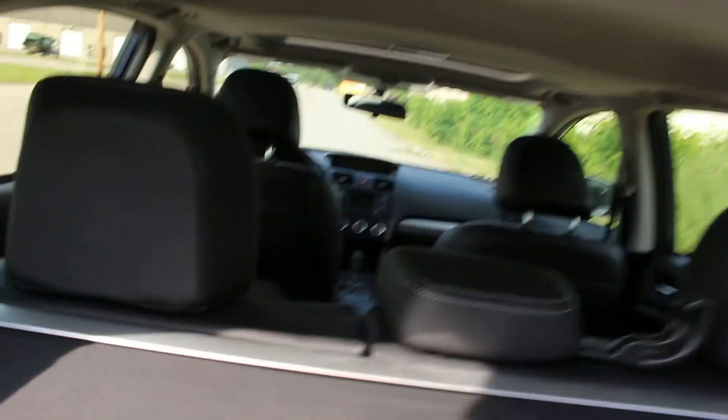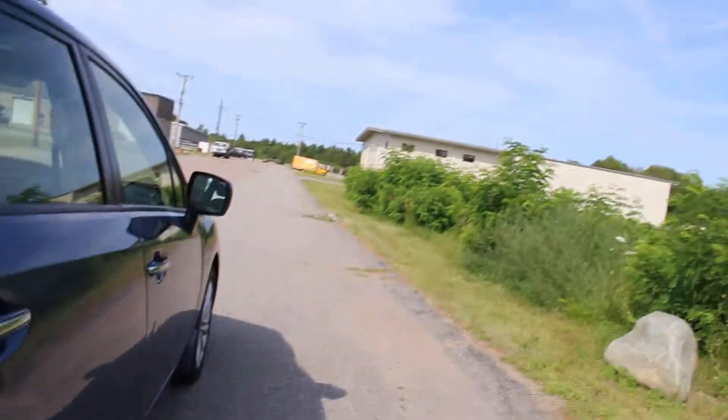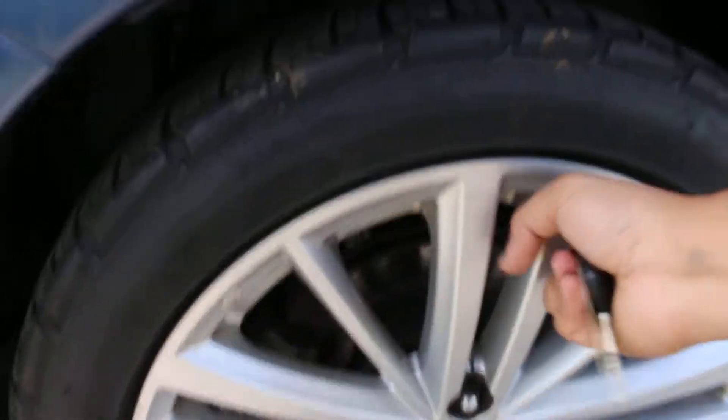The interior is leather — all of it is leather. It also features the sunroof, heated seats, and alloy wheels, and the tires are excellent.